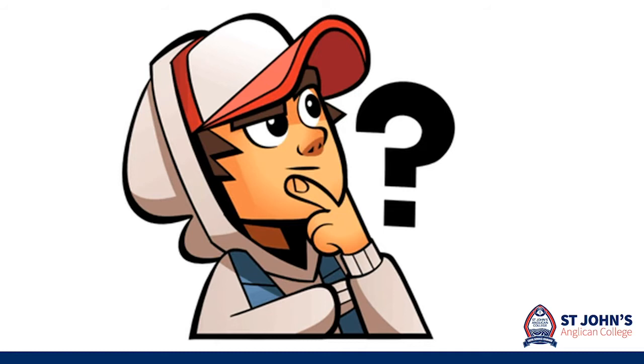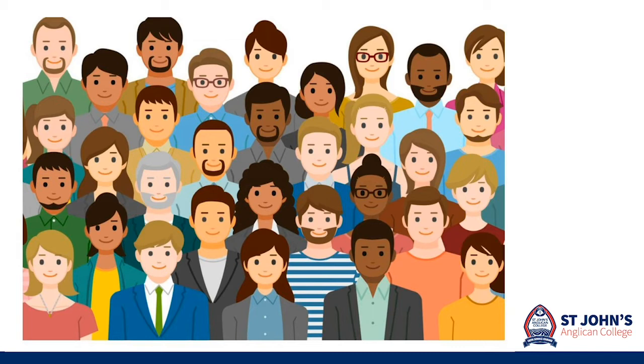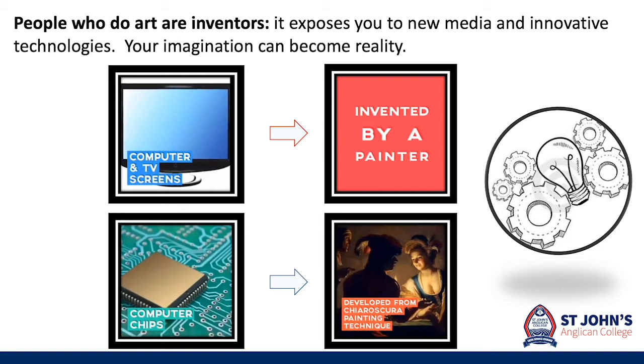Think about what you could make it be tomorrow. Arts and cultural learning encourages awareness, empathy and appreciation of difference and diversity and the views of others. We need more of this in the world right now. You don't have innovation if you don't have the arts — it's as simple as that. People who do art are inventors. Your imagination can become reality.